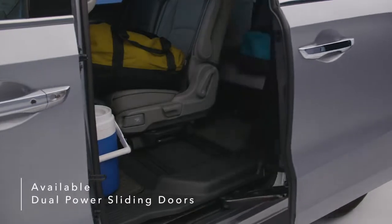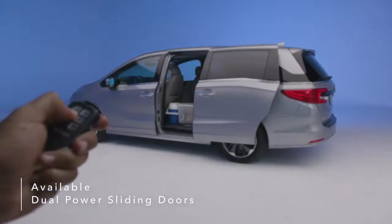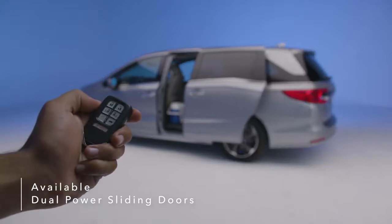Dual power sliding doors make it simple to load your gear and can be activated remotely with the Odyssey's key fob.